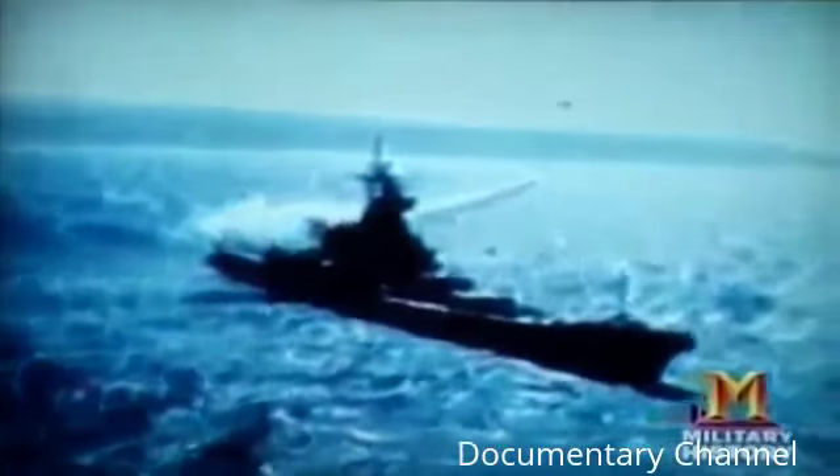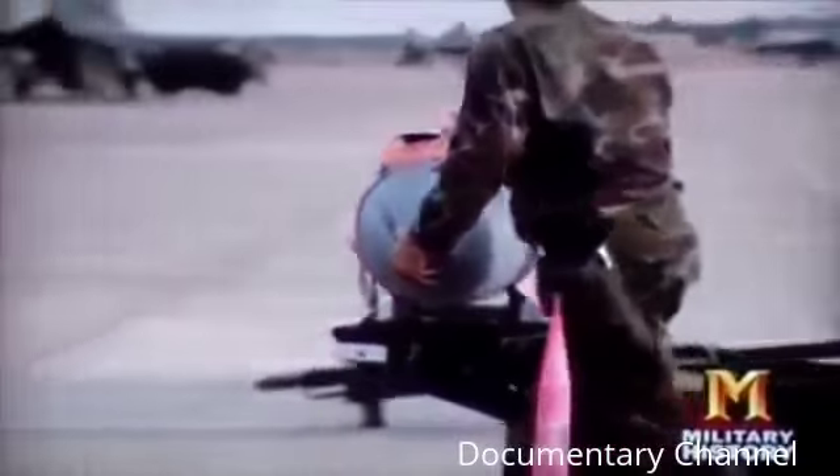There's one other critical difference: cruise missiles cost at least five hundred thousand dollars each; a smart bomb, as little as twenty thousand dollars.